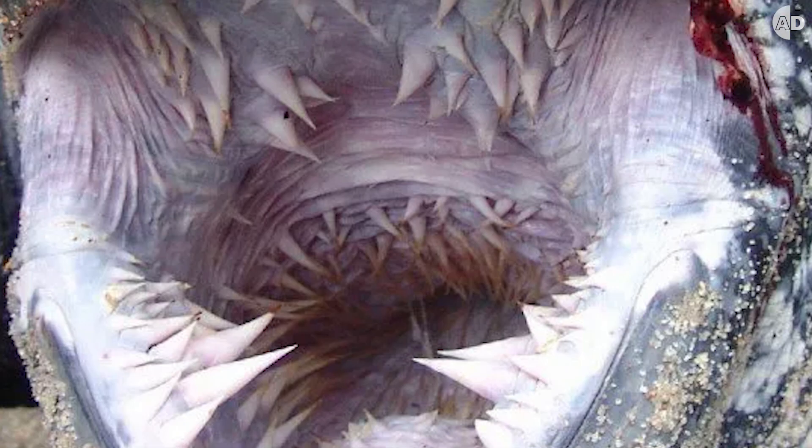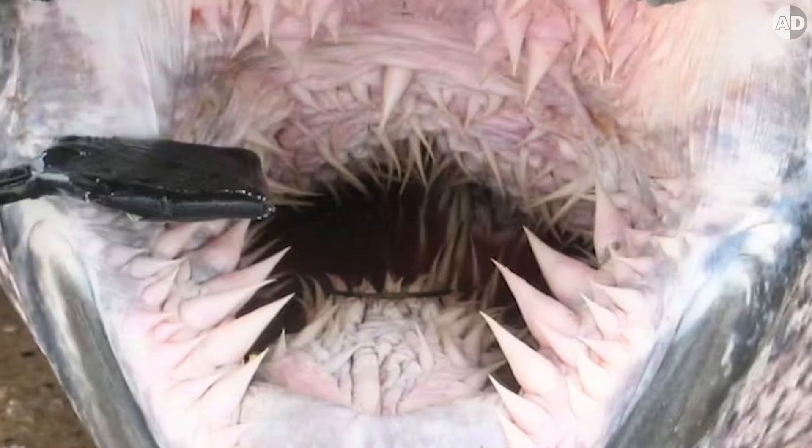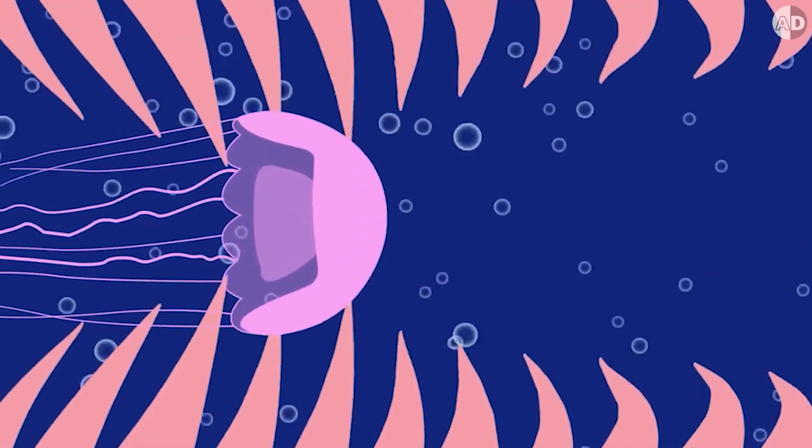That is why, instead of teeth, the turtle has specialized structures inside its mouth and throat. These are papillae, and they are long, sharp, backward-pointing spines that are made of cartilage. These spines line the entire mouth and throat of the turtle, and they help the turtle to swallow its prey without slipping out.